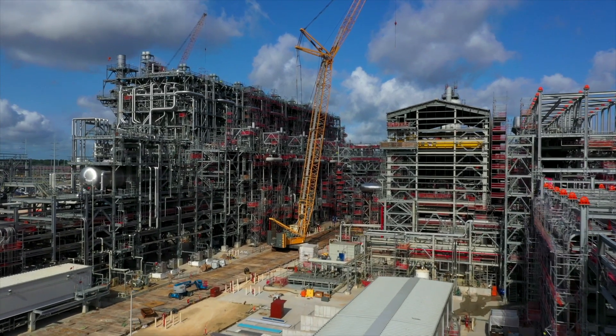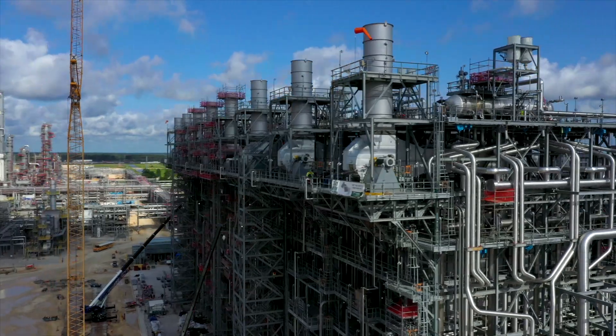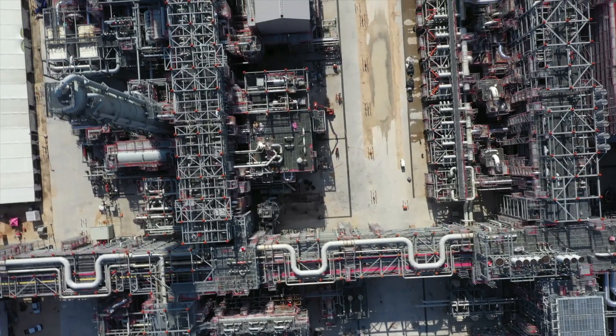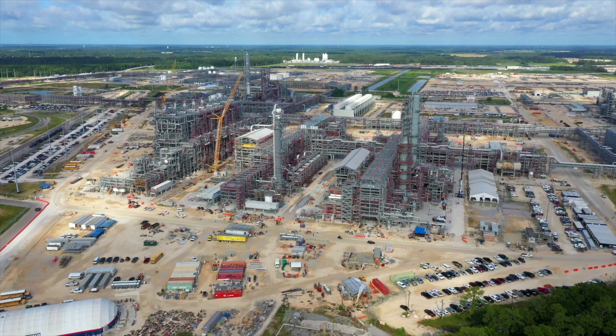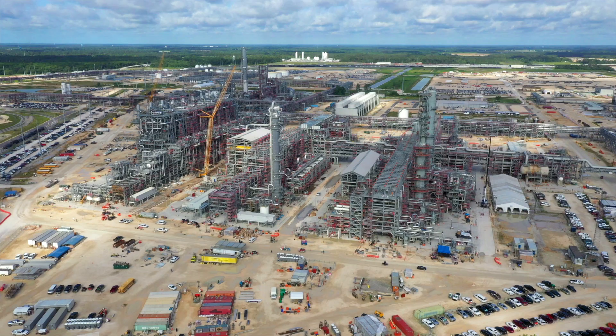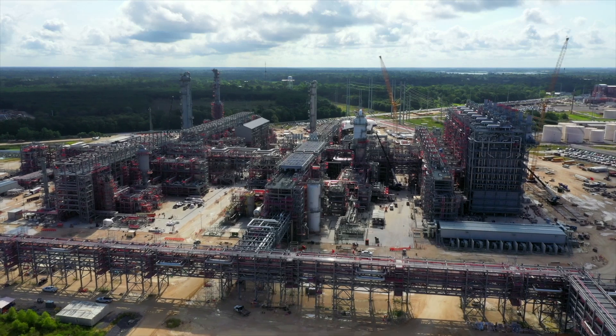We've got 22,000 isometrical drawings, 153 systems, five million linear feet of electrical cable that went into the unit. If you look at the sheer size and complexity of the cracker, that was a challenge. How do you make sure you get it so that you can get your hands around what it was that we tried to do here?